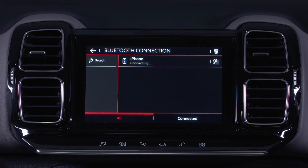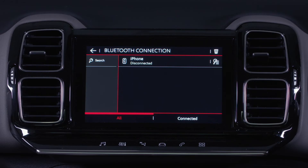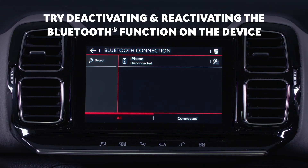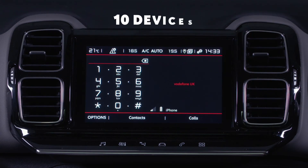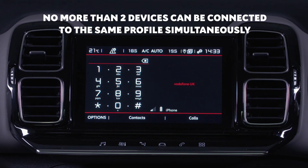To disconnect the device, simply tap on the connected device. This will then disconnect the device. If pairing fails, try deactivating, then reactivating the Bluetooth function on the device. The system can be paired with up to 10 devices. However, no more than two devices can be connected to the same profile simultaneously.